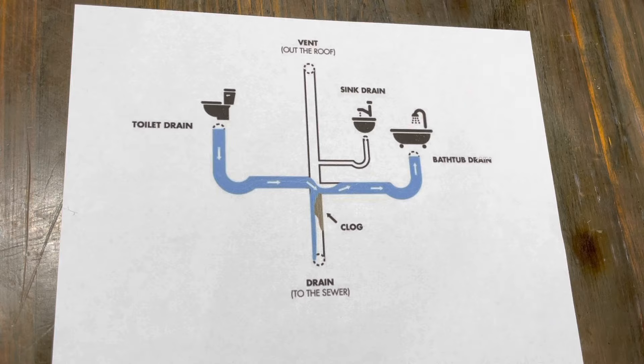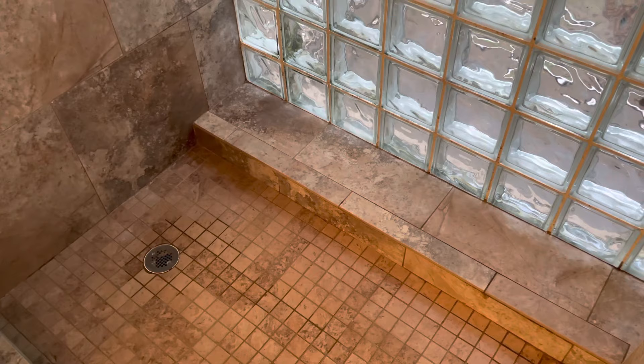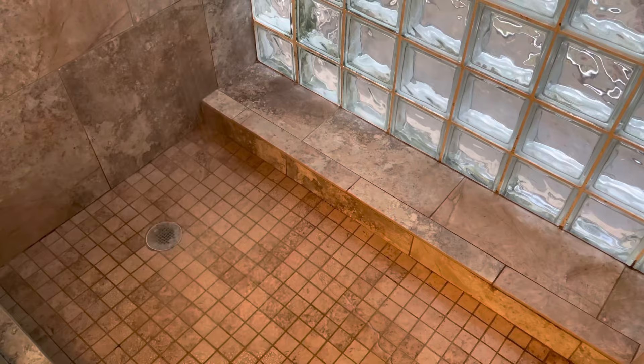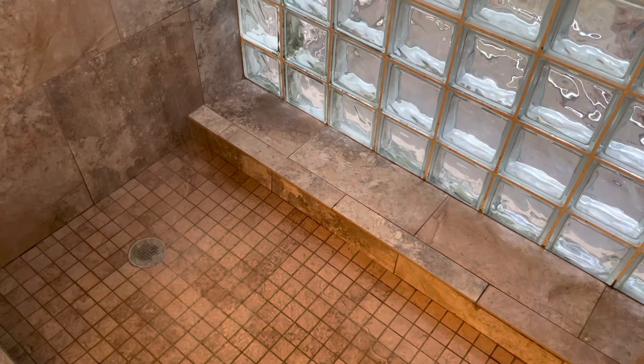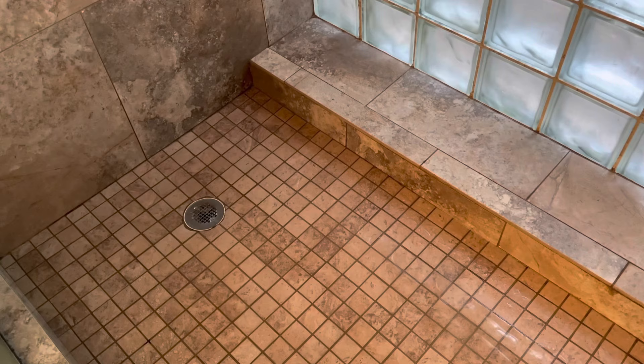So the first thing we're going to do is use gravity and the weight of water alone to see if we can bust that clog loose. We're going to turn on the hot water in the shower, fill it up as much as we can, and let the weight of the water work against that clog. I did let it fill up a bit and now all of a sudden it's started to drain — yep, it's draining.